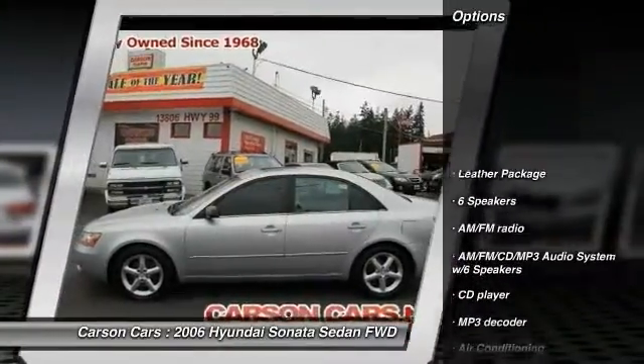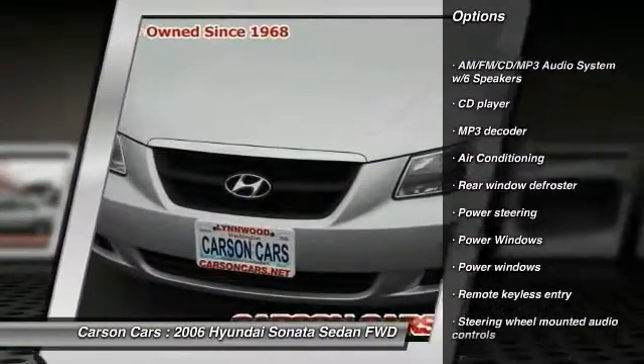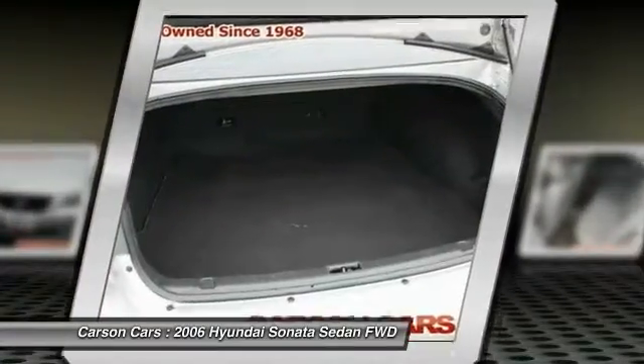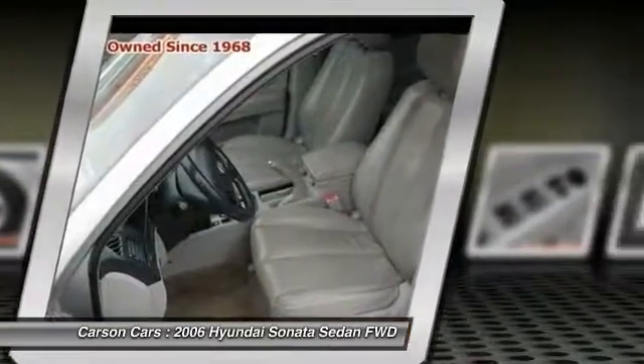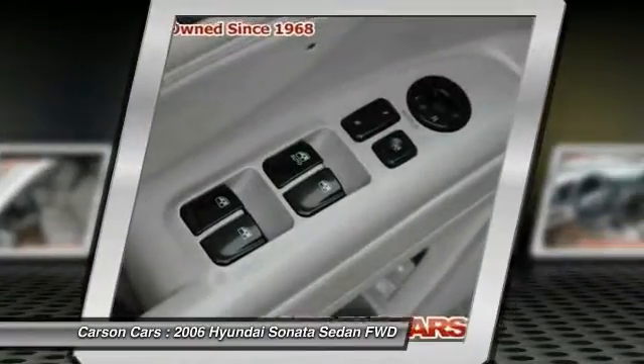Here are some of this vehicle's great options: traction control, dual airbags, leather-wrapped steering wheel, front air conditioning, power steering, alloy wheels, four-wheel ABS, four-wheel disc brakes, cruise control, and AM/FM/CD/MP3 radio.